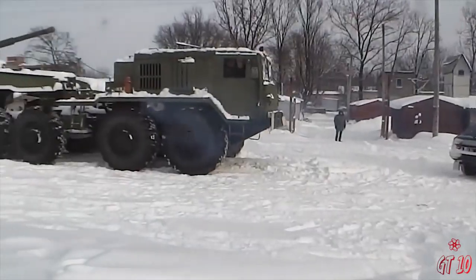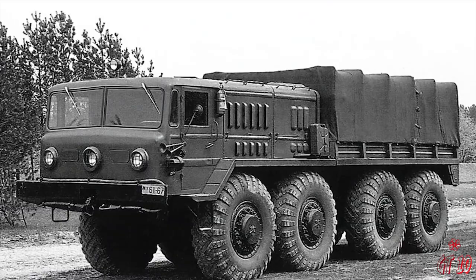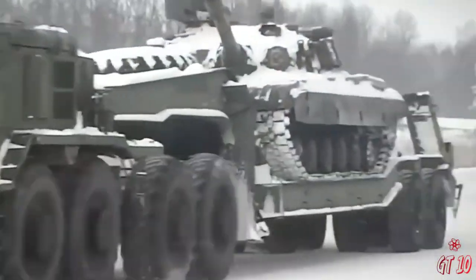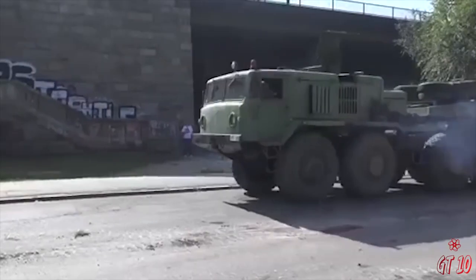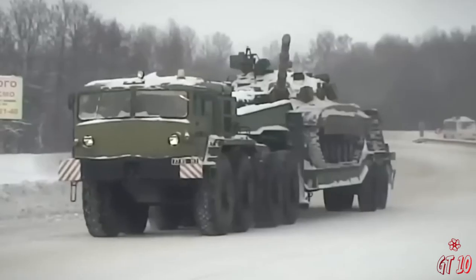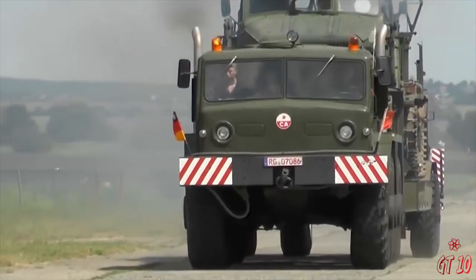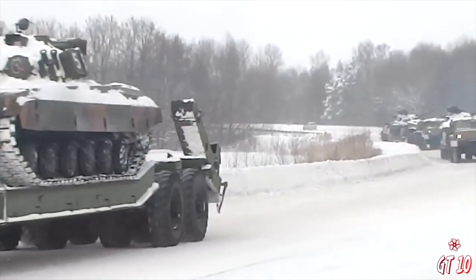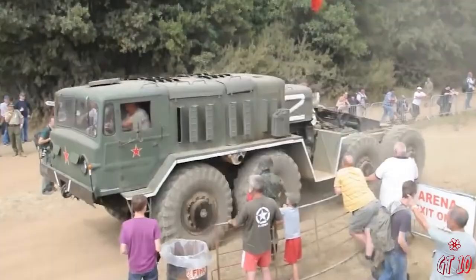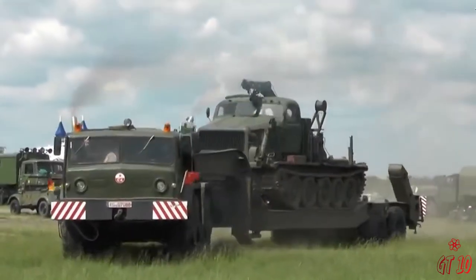Number 4: MAZ 537. The MAZ 537, a Soviet marvel in high-mobility trucks, rolled off production lines in 1963 with a primary mission of tackling challenging terrains while hauling hefty loads. Crafted for durability in extreme temperatures, it has a load capacity of 50 tons and a range of 600 kilometers. Stretching to 8.9 meters and weighing 22 tons, it features a central tire inflation system. Powered by a 525-horsepower engine reaching 60 km/h, the MAZ 537 continues to serve in countries like Russia, transporting various battle tanks.